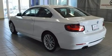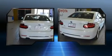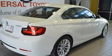Top features include front fog lights, a tachometer, power front seats, automatic temperature control, heated door mirrors, rain-sensing wipers, remote keyless entry, and much more.